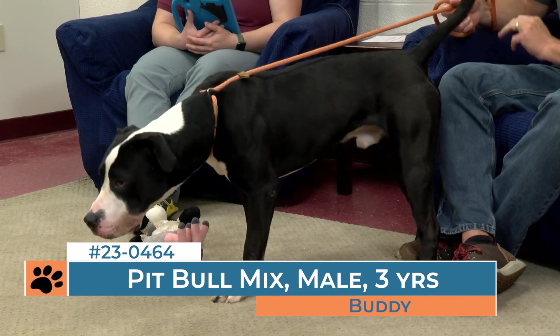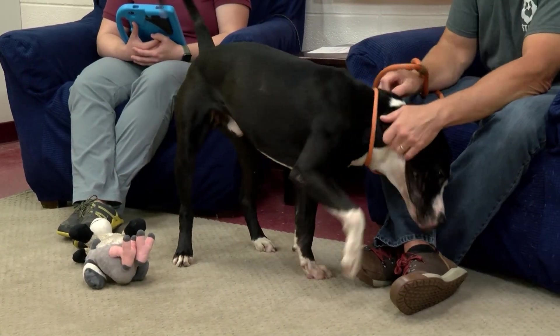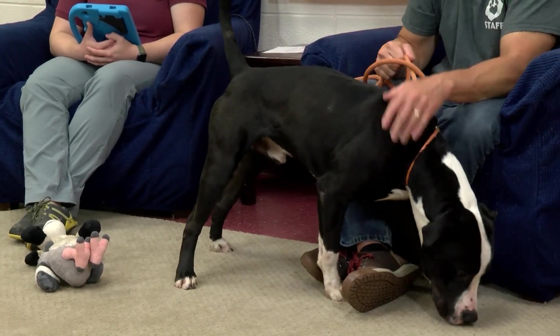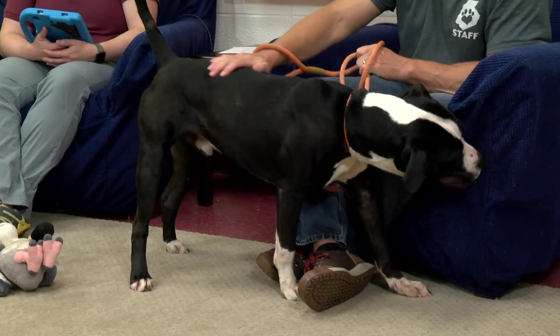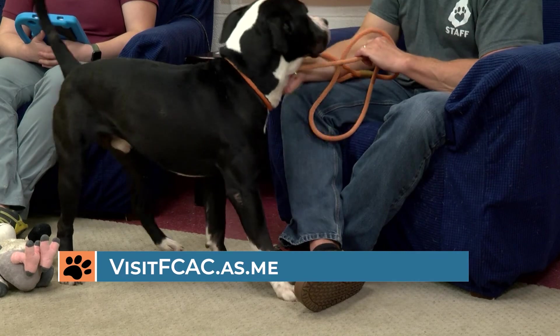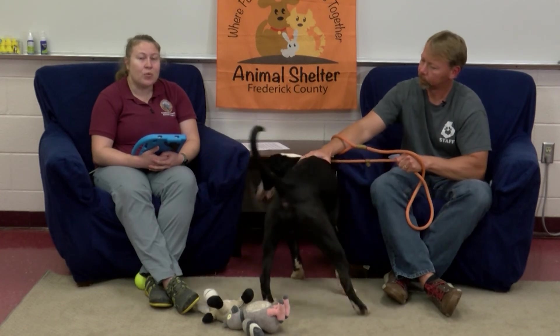If you think that you have what it takes to make Buddy a good canine citizen and quiet in your home, you can do that by visiting him first and then filling out an application to adopt. You can make those appointments by going to fcac.as.me. We have visitations available Monday through Saturday and late evenings on Wednesdays.